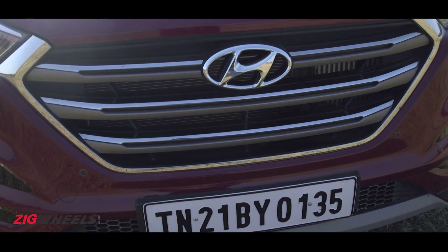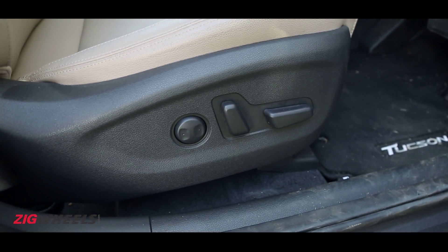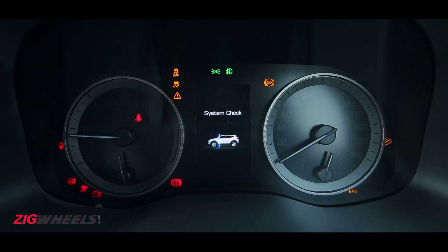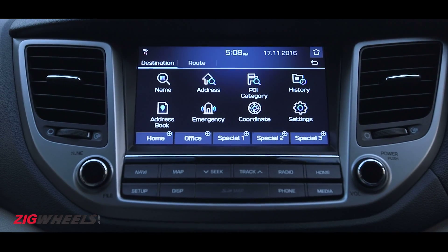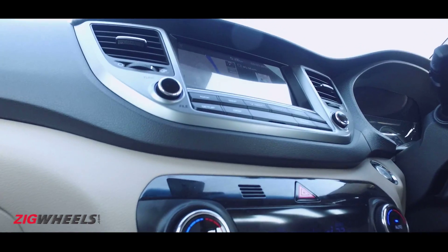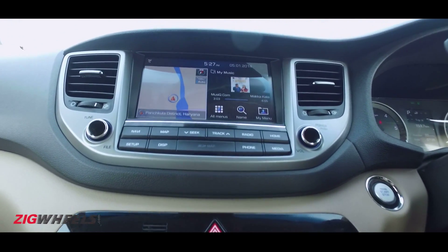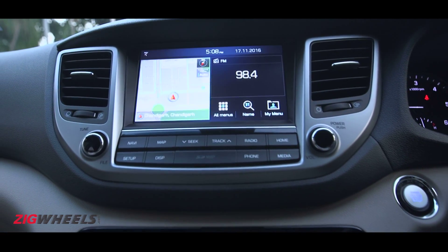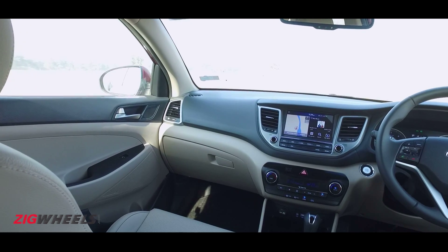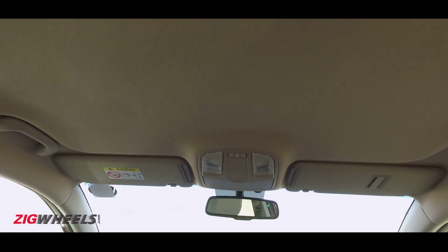Hyundai has loaded the Tucson to the gills with features, including leather upholstery, a 10-way power adjustable driver's seat, cruise control, a 4.2-inch multi-information display, and an 8-inch touchscreen AVN system. The setup offers crisp pixel density and a simple UI, but there's some noticeable lag. You also get Android Auto and Apple CarPlay support with audio from a crisp 6-speaker sound system. Though some will be miffed at the missing ventilated seats and sunroof, especially since the Elantra gets both.